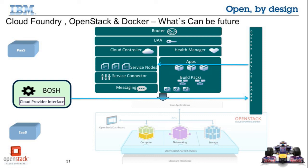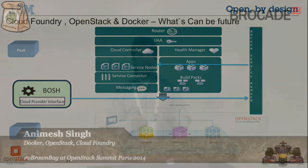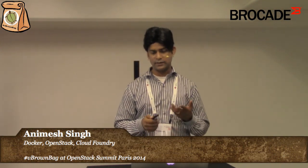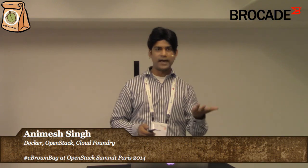So that's what I wanted to cover about Cloud Foundry, OpenStack, and Docker — how they all intersect and what's happening in this landscape. If you need more details, I'll be posting these slides, and you can contact me at my Twitter handle. Thanks very much.